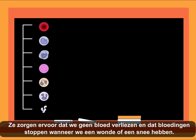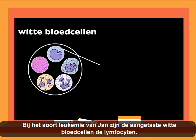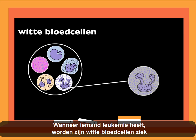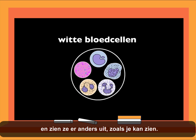In John's leukemia, the white blood cells affected are the lymphocytes. Another type of leukemia affects the neutrophils, which are another type of white blood cell. When someone has leukemia, the white blood cells are sick and look different, as you can see.